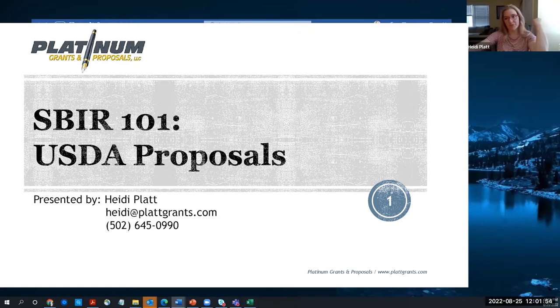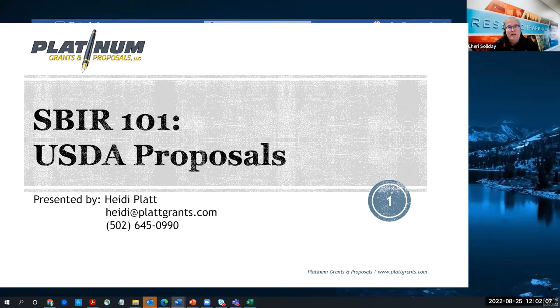Welcome to our webinar today, which will include a brief overview of the USDA SBIR program, followed by high-level strategies for crafting competitive proposals that meet unique USDA requirements and offer tips for navigating their submission process. Our presenters today are Heidi Platt, a member of the FAST Center of Illinois consultant team, and Dr. Nauru Nahar, a program specialist with the USDA National Institute of Food and Agriculture.